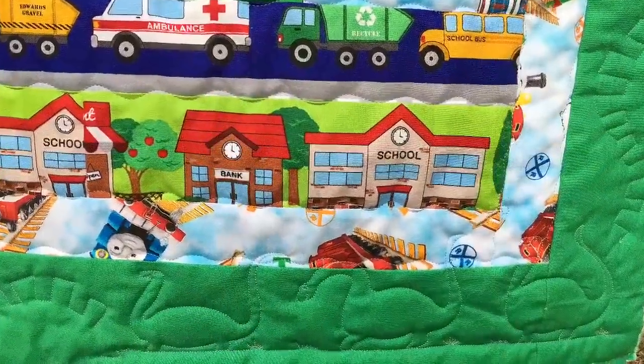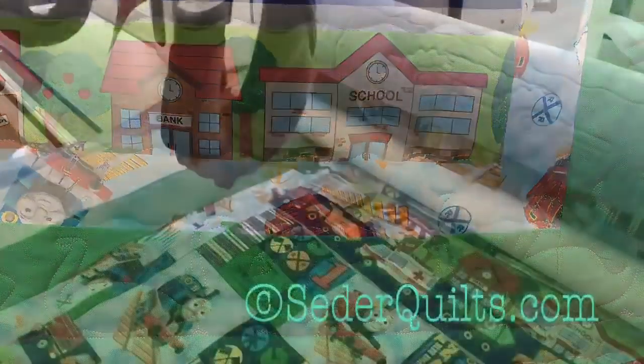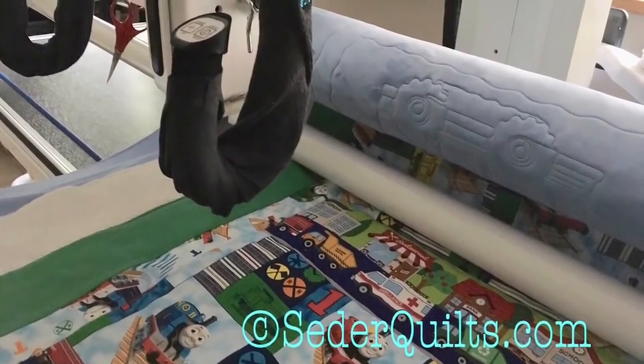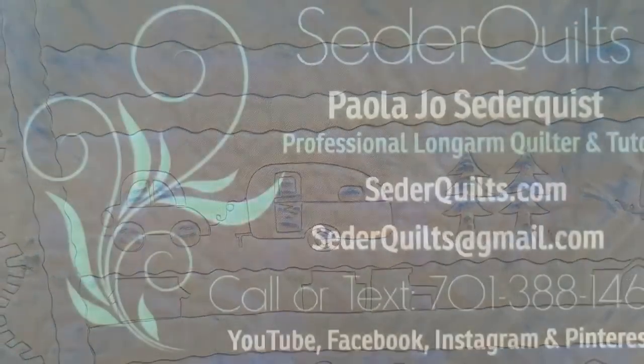Whether you want to learn how to do quilting freehand or computerized, or maybe you just want to hire me as your long arm quilter, I would love to meet and talk to you about your next quilting adventure. Toodaloo!